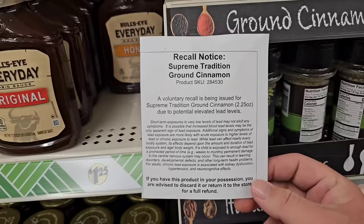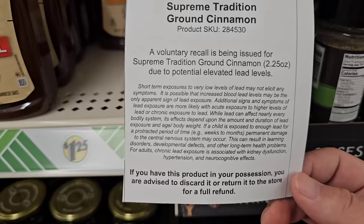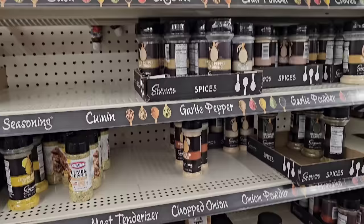I was wondering if I would see a recall notice on the Supreme Tradition ground cinnamon. There are a lot of issues with ground cinnamon lately with heavy amounts of lead. Make sure you check the FDA's website to see which ones are affected. A voluntary recall is being issued for Supreme Tradition ground cinnamon due to potential elevated lead levels. I'm glad to see they have a notice on this.